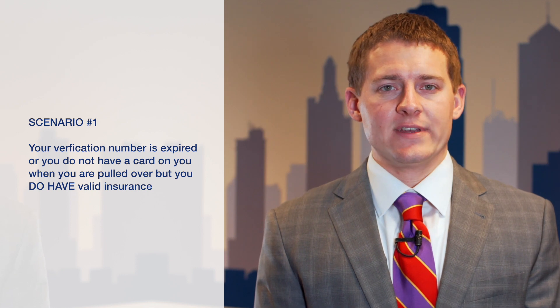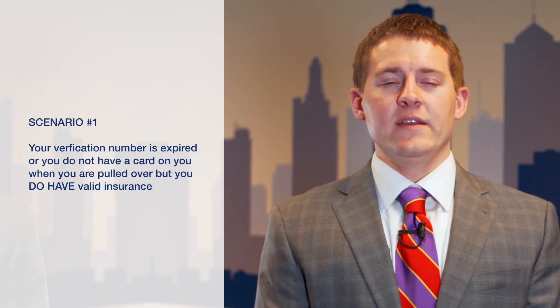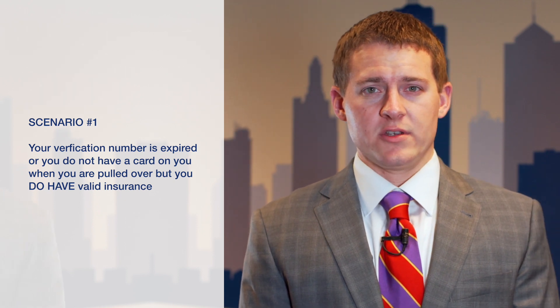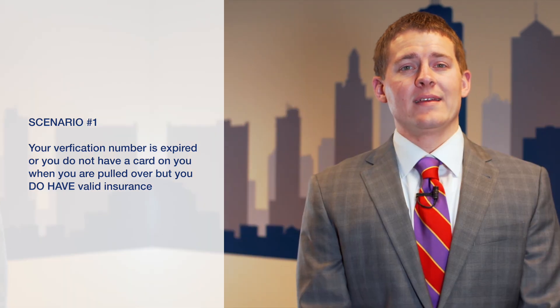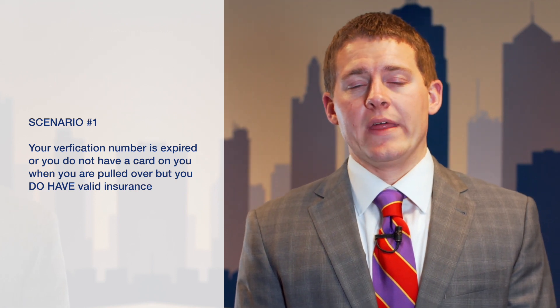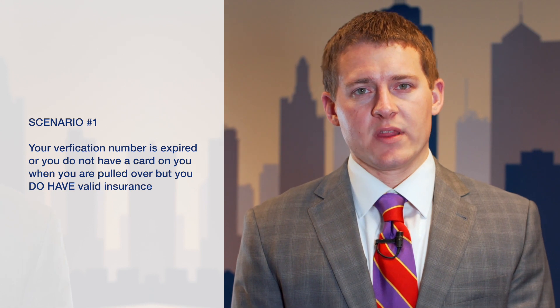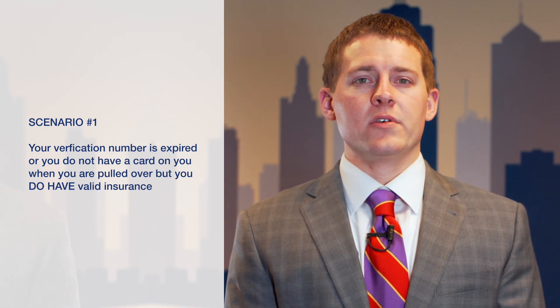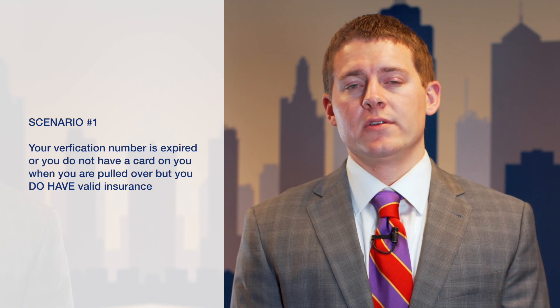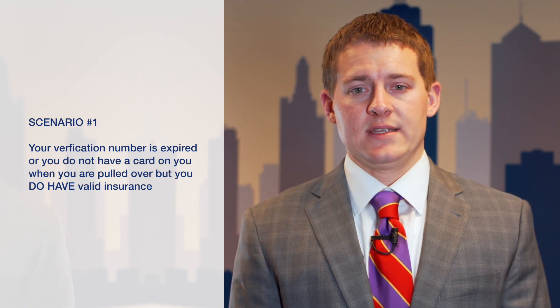If this is the situation, it is an easy fix. Most of the time in municipal and district courts in the KC metro area, if the clerks are authorized by the prosecutor — and most of them are — they can dismiss this ticket. You just need to take in your insurance verification to the clerk, they will take a copy of it and then usually dismiss the ticket. If the clerk isn't authorized by the prosecutor, you will need to go to court, show a copy of the insurance to the prosecutor, they will take a copy of it, and then will usually dismiss the ticket.